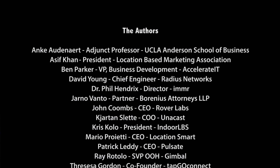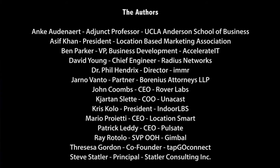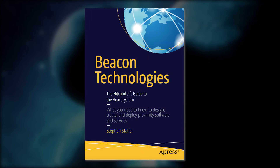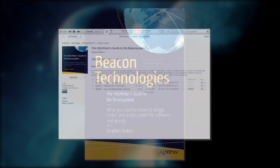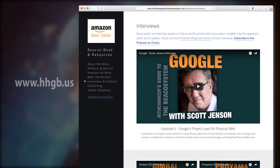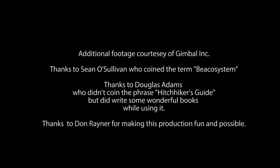If you're a technologist or a business person interested in what happens when the web and the physical world meet, we invite you to read the Hitchhiker's Guide to the Beacon System. You can subscribe to the Hitchhiker's Guide to the Beacon System podcast on iTunes, or visit hhgb.us to see weekly interviews with the leaders that are shaping the future of the Beacon System. Thank you.